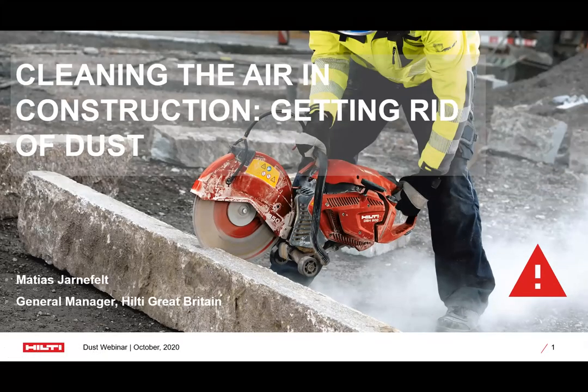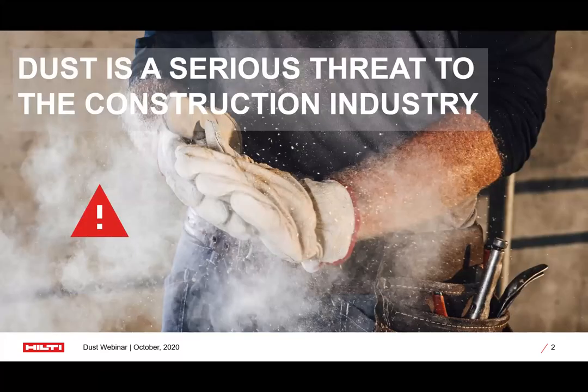Ladies and gentlemen, welcome to this webinar. Dust is really a serious threat to the construction industry. Dust from concrete, and especially the small particles — respirable crystalline silica, RCS — are seriously harmful to human health. In construction, there are many applications that generate significant amounts of dust unless managed well. Once dust is in the air, it causes health risks and significant costs, such as protecting workers, sealing areas, cleaning sites, and productivity losses through poor visibility. It also affects the appeal of the construction industry from potential employees' point of view.